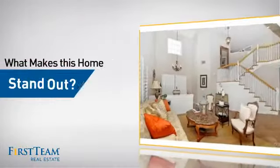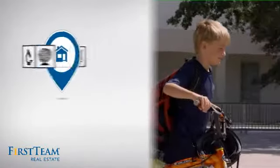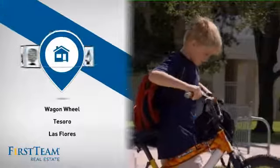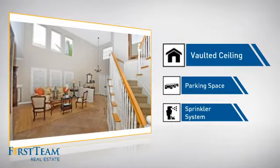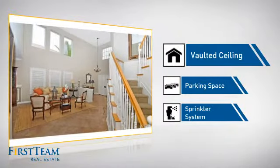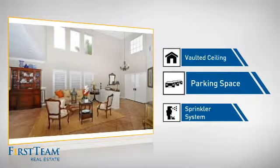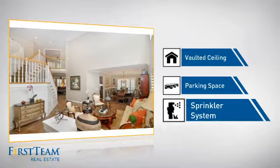But let's talk about what really makes this home stand out. Parents will be happy to know that it's located near several schools. This home also features some other great amenities, like a vaulted ceiling for an elegant look that gives you a feeling of greater space, extra parking space for your vehicle, and a built-in sprinkler system to keep your lawn healthy year-round.